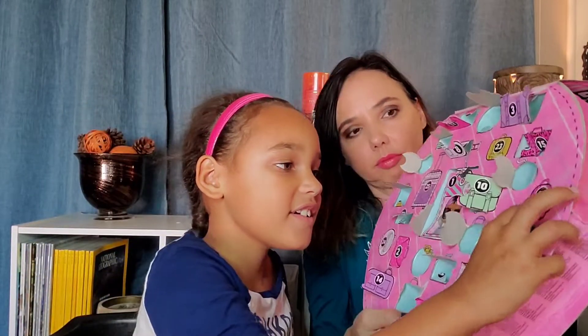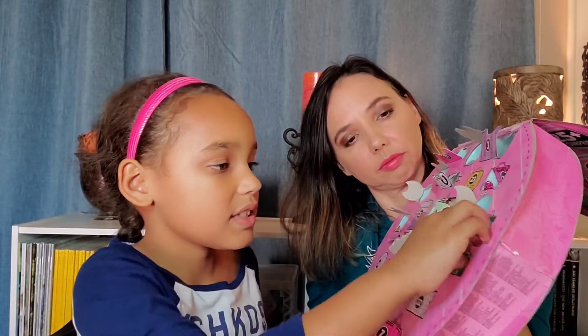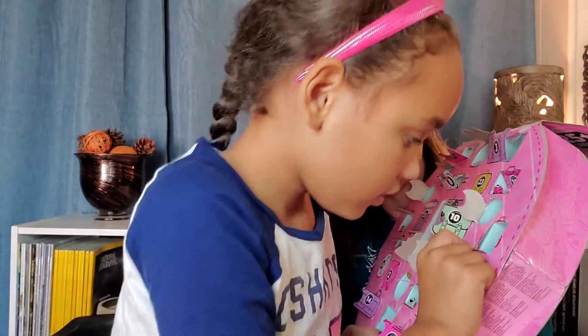Number twenty-one is right here. Whoa — this fell off too. Put it right there. Is there anything in there? There's nothing in it.